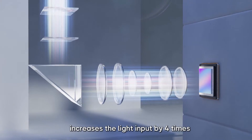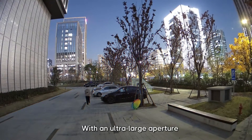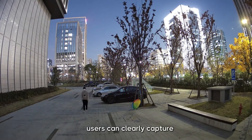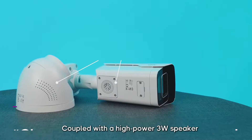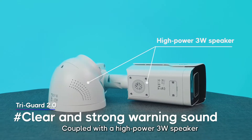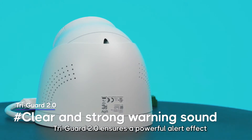Tri-Guard 2.0 technology adopts an F1.0 super large aperture, which greatly improves image quality, increasing light input by four times compared with an F2.0 aperture. With this ultra-large aperture, users can clearly capture the details of targets even at night, coupled with a high-power 3-watt speaker.